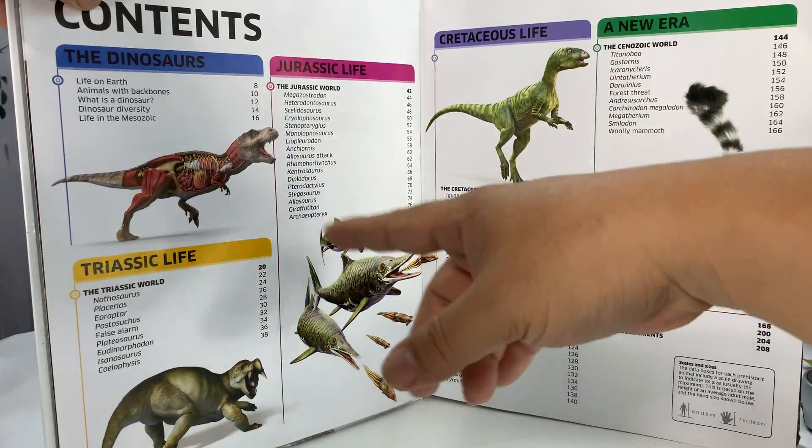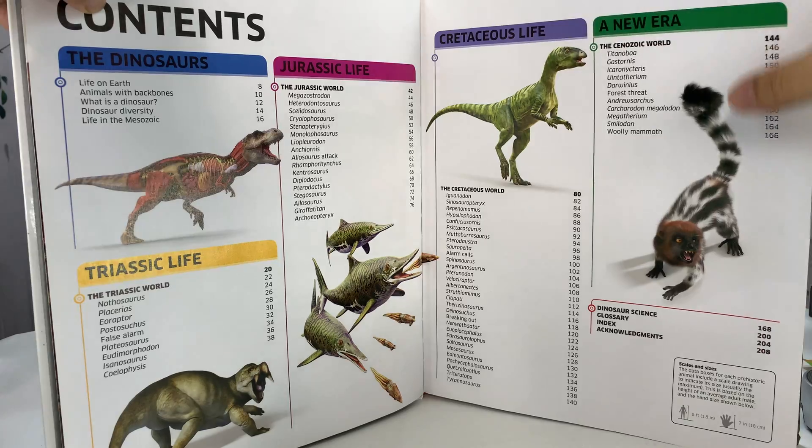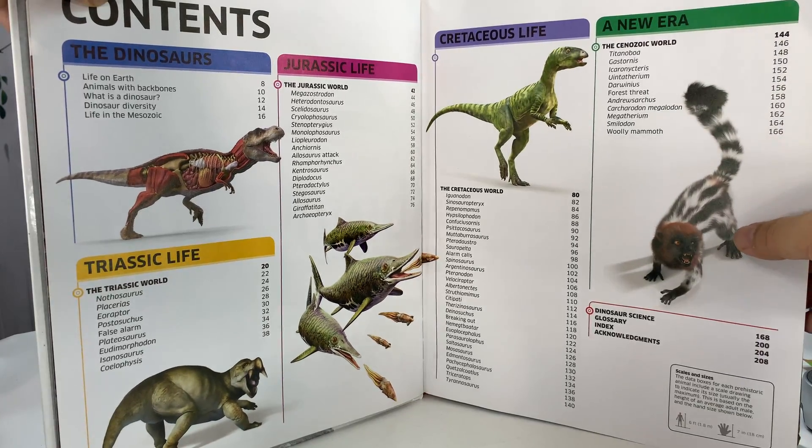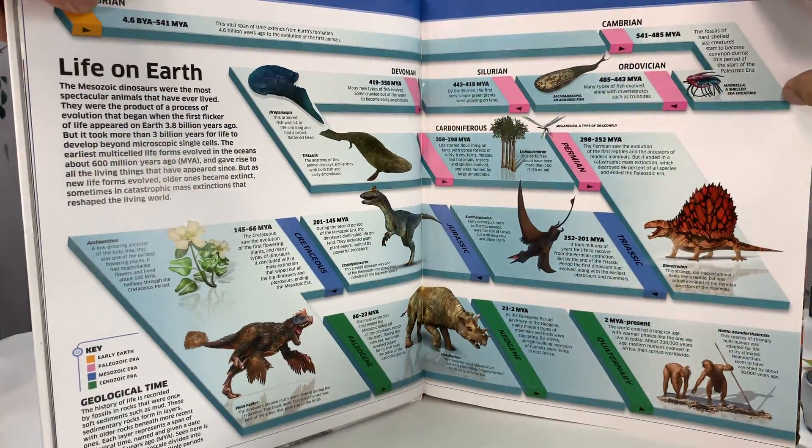So I just thought I'd flip through here. It looks like dinosaurs: Triassic, Jurassic, Cretaceous, a new era — I think when the mammals come on. And we won't take a look at the whole book, but it's pretty cool.